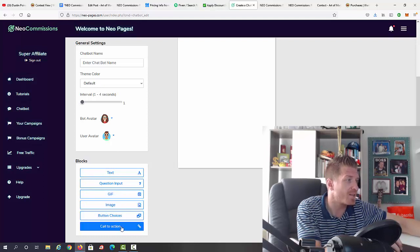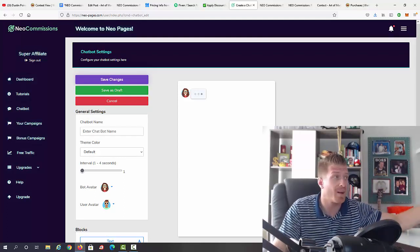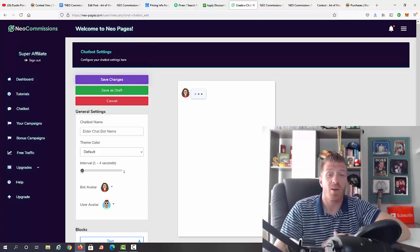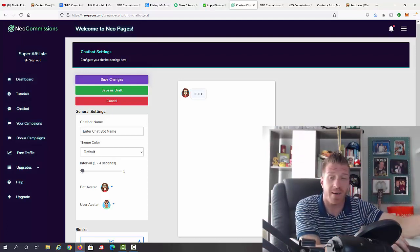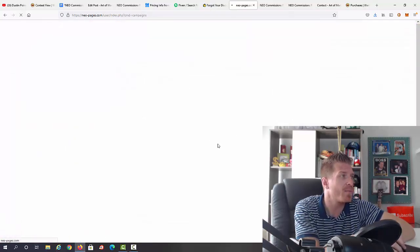All you have to do is enter the name, change the color, set intervals, choose avatars, and enter texts, questions, GIFs, images, buttons, and call-to-action elements. This is how you generate traffic — and it's all free traffic since you don't pay monthly for the chatbot. It's highly engaged because these pop-ups appear right where people will see them on screen, rather than in emails or messages.